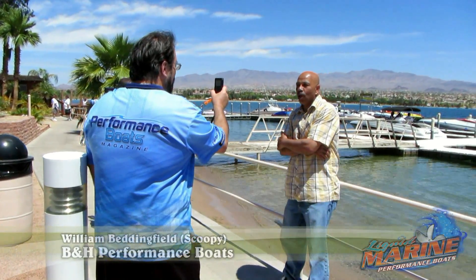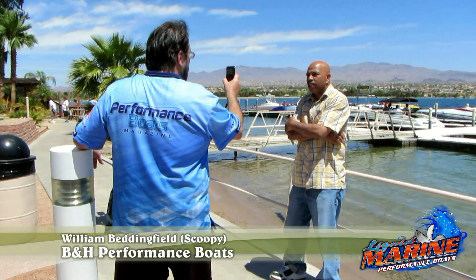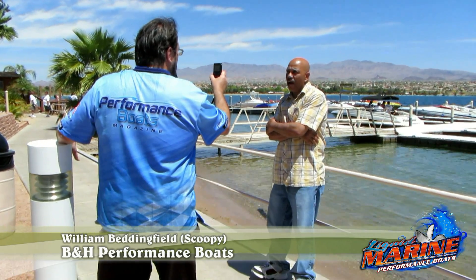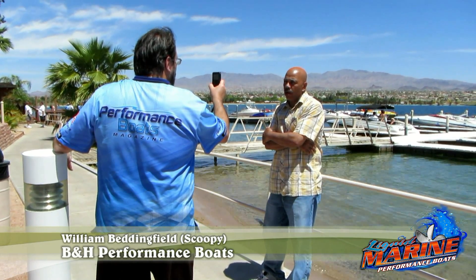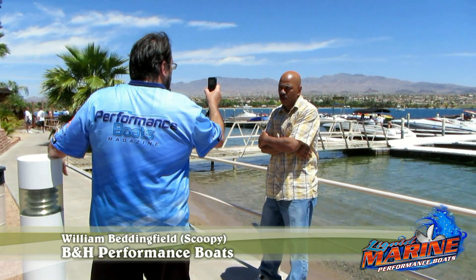Hello, I'm Scooby. I'm the owner of B&H Performance Boats, Roman Water Rods. Today we've been testing about a 230-foot water rod and 300 towels. Both of these boats have 500 and a quarter Mercury motors with the XR drive, pulled on board, hydraulic steering.